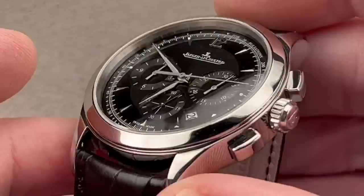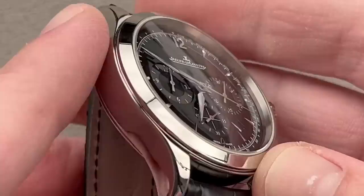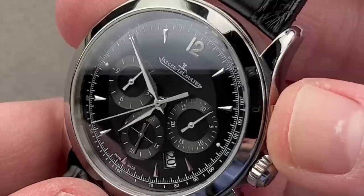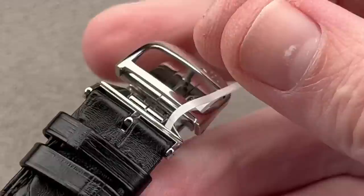The watch is relatively slim at 12.6 millimeters thick, and it has a lovely combination of a white metal case and a black lacquer dial with appliqué indices. There is a little bit of luminescence — it's not a hugely lumed watch, but you can read it in the dark. It features JLC's own manufacture caliber 751 inside: automatic winding, two barrels, 65-hour power reserve, vertical clutch, column wheel, free-sprung, and it's been through the Master 1000 Hours Control, so it is both reliable and accurate.